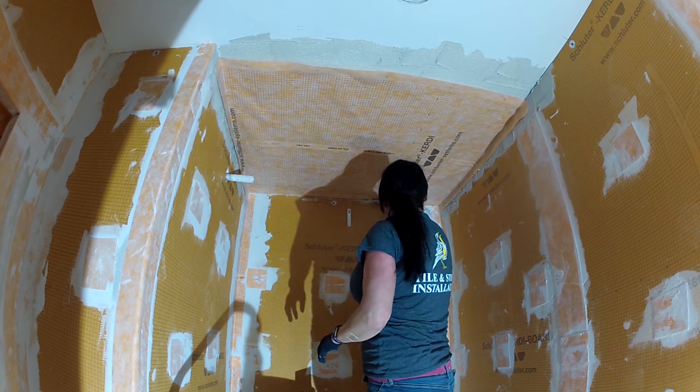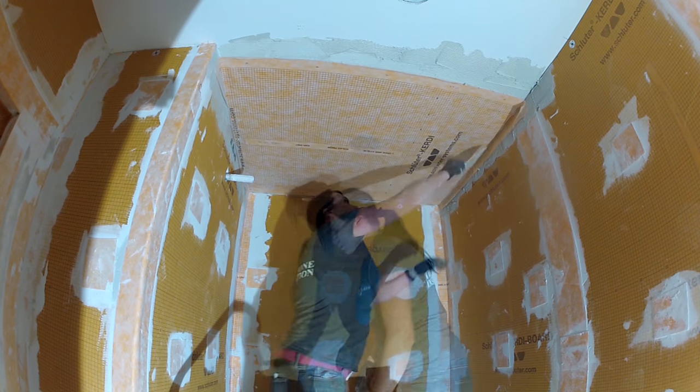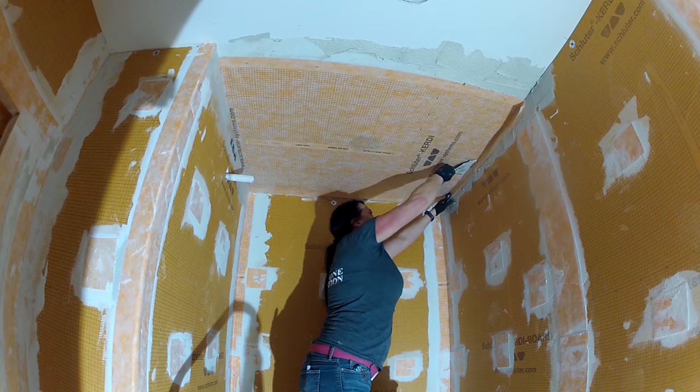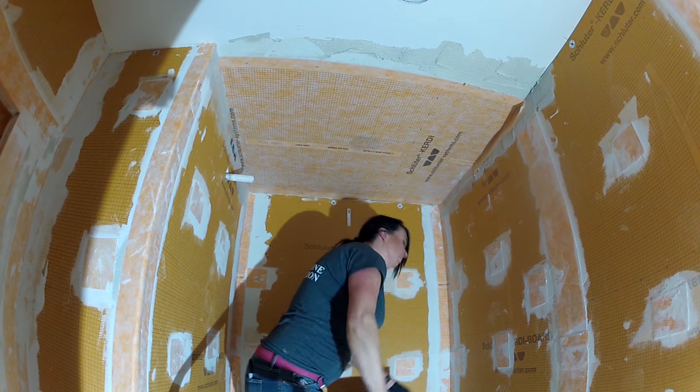When applying your KERDI membrane, make sure you push out all the air pockets. I like to use a dull 6-inch taping knife — that way you can get all the air pockets out without puncturing it. If you use a sharp one, you might create holes to repair. Once you get it nice and flat, you know you have a good surface to apply tile.